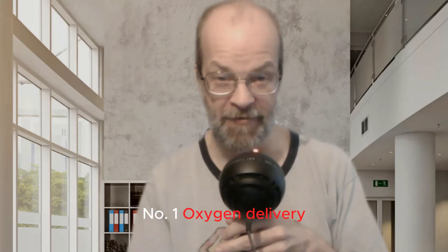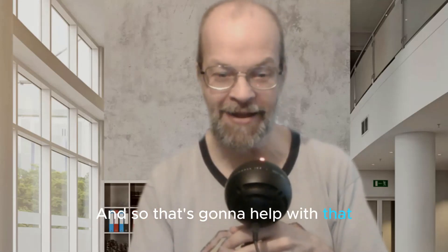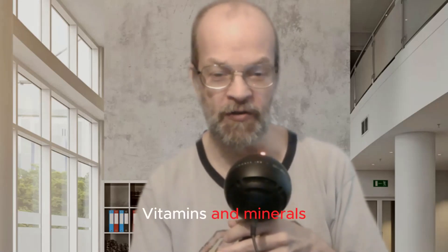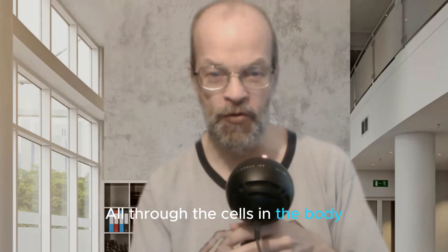Number one: oxygen delivery. You need oxygen to all the cells in your body, and that's going to help with that. Number two: nutrient transport. Blood transports the nutrients, including glucose, vitamins, and minerals from the digestive system all through the cells in the body.